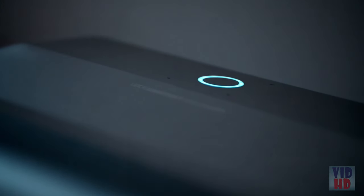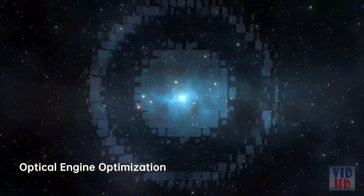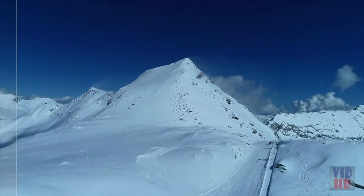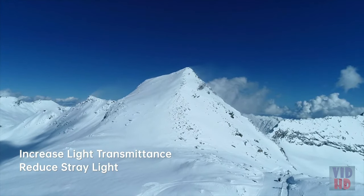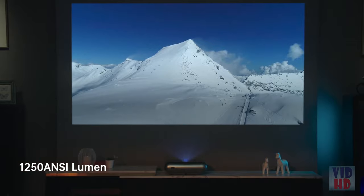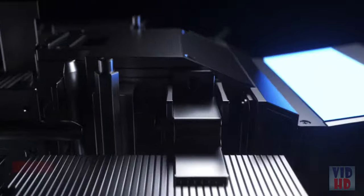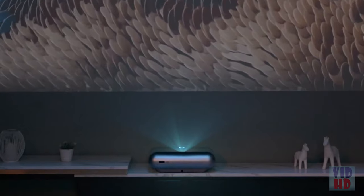JMGO O1 Pro achieves its crystal clear image by collaborating with Leica in the development and optimization of the optical engine design. Leica's engineers refined the lens design to perform better by increasing light transmittance, reducing stray light, and improving the projection brightness to 1250 ANSI. Leica's professional auto-image correction and image distortion control further reduced telecentricity during imaging by 25%.